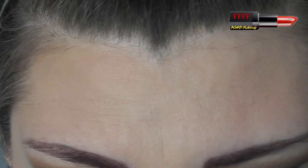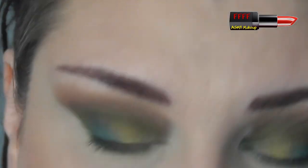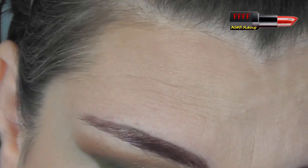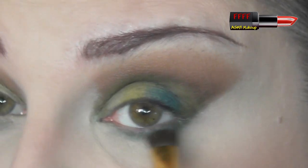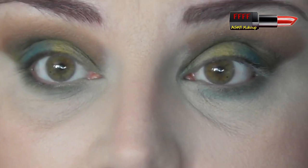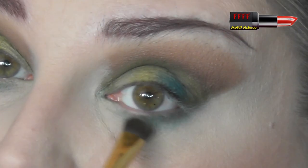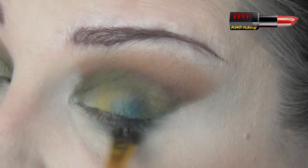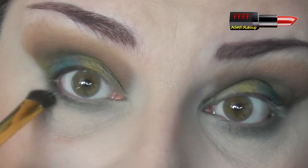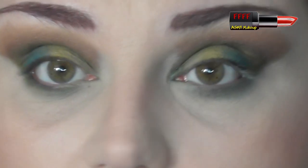And now my little stubby brush, going into my Too Faced Semi-Sweet Chocolate Bar. I'm going to pick up a little bit of Blueberry Swirl and a little bit of Mousse, and just buff that along the lower lash line to soften it up slightly. Still can't get over how good this smells — it genuinely smells like cocoa powder. Going back in with a little bit of Mousse just to buff the very edges of it.